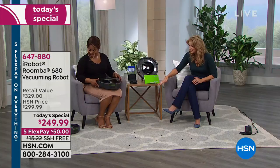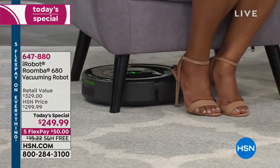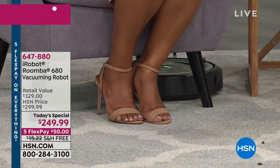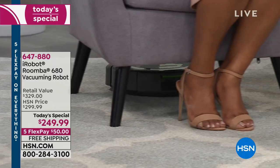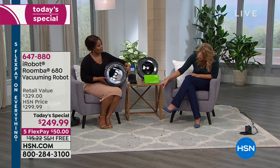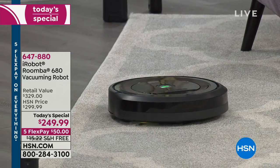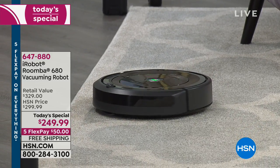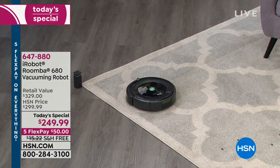As you can see, it's dancing around underneath the chair that Marlo's sitting in. It goes to those places where you might not normally even vacuum. We have it set up with virtual walls — that's why it's staying on the carpet area. What they do is literally send out an invisible signal telling the Roomba not to pass a certain area. So if you wanted to close off your baby's room or a certain area in your home, you can do that with a virtual wall.